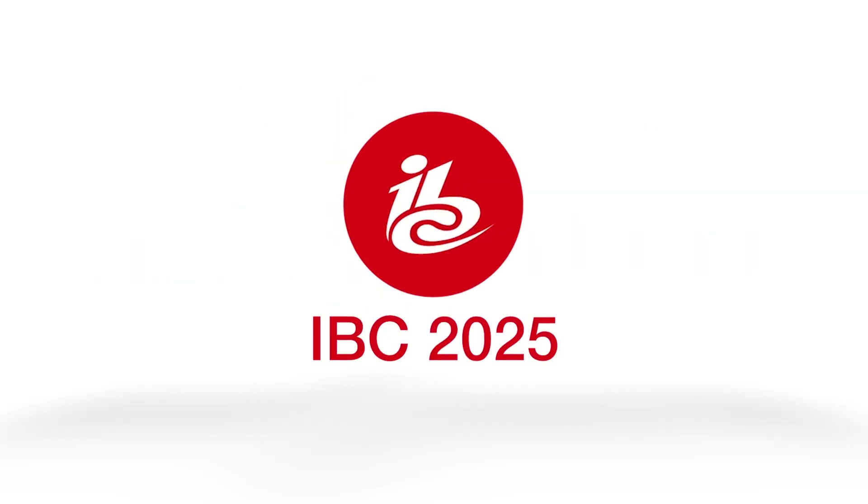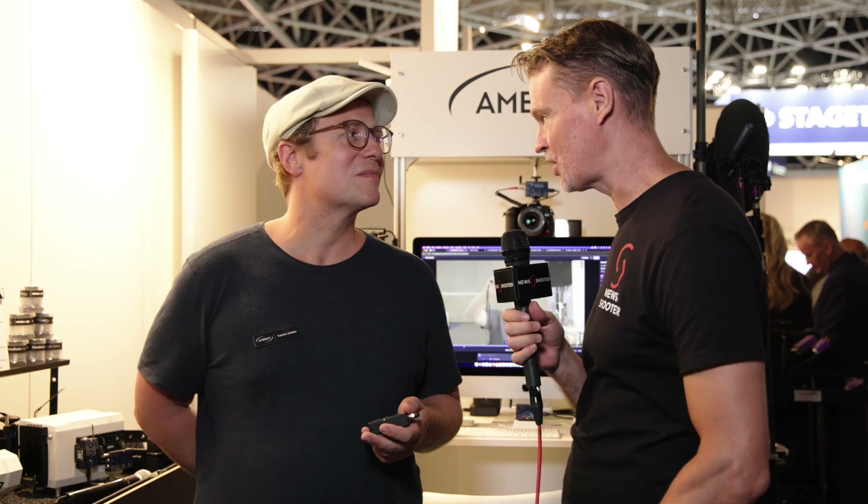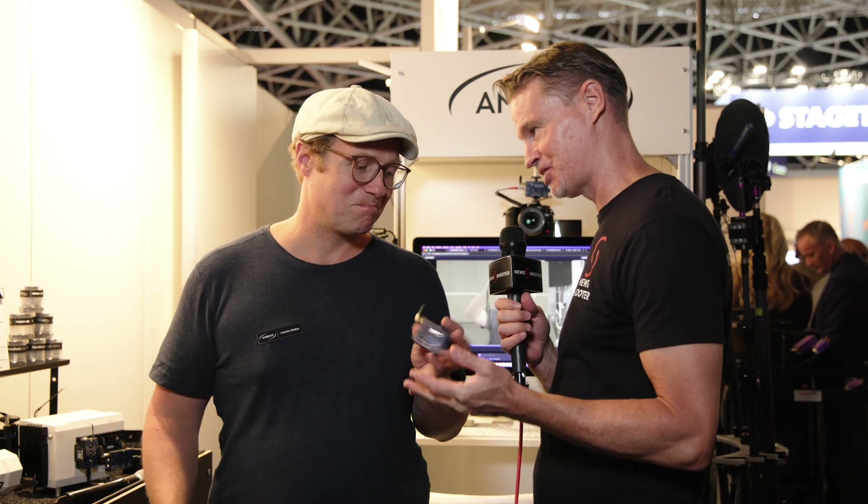New Shooter coverage of IBC 2025 is sponsored by B&H. It's Matt for newshooter.com at IBC 2025. I'm with Yannick from Ambient. This is your brand new Lock-It BT, which I take it the BT stands for Bluetooth.